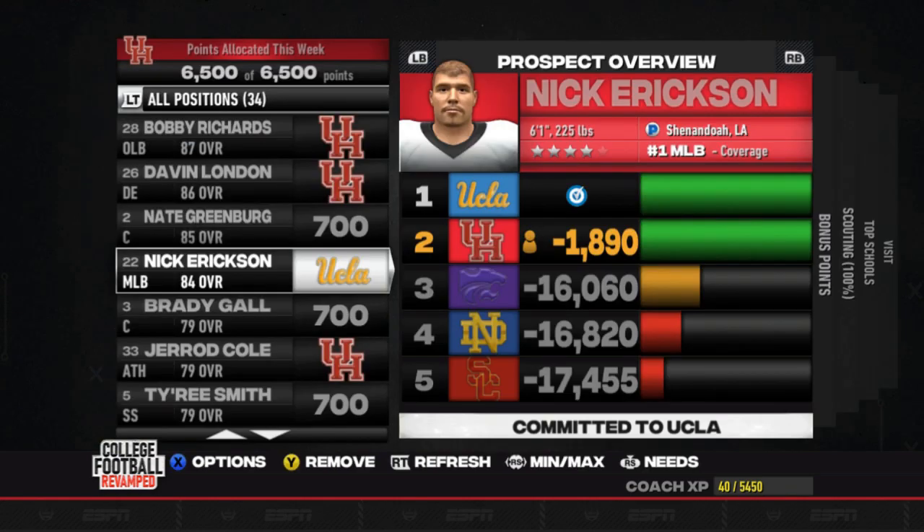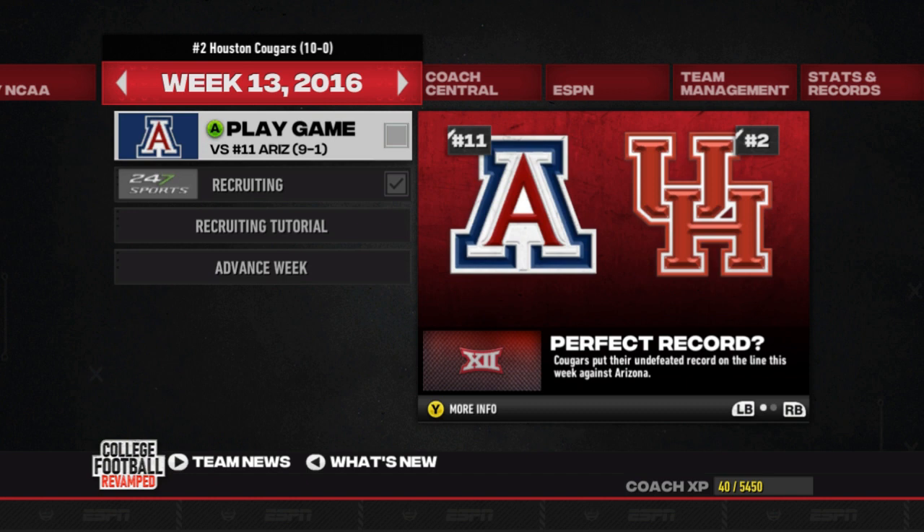Another week with no commitments — we did end up losing on Nick Erickson, who ends up committing to UCLA. Number one middle linebacker in the country, so that one stings quite a bit. Hopefully we're able to land some of these other top-tier guys before the end of the season. And that's going to do it for this episode.